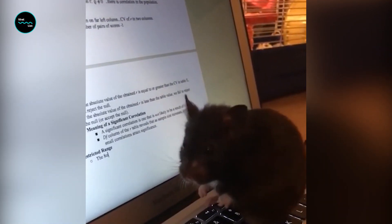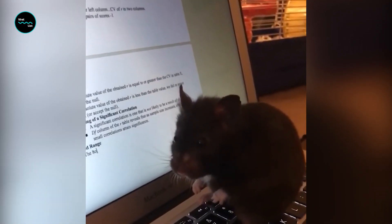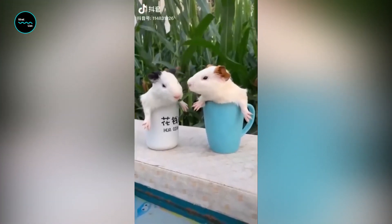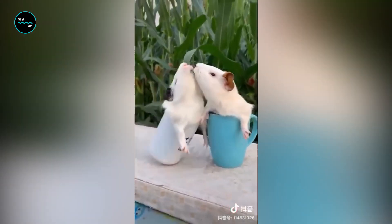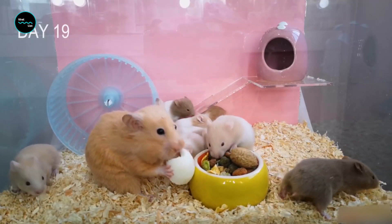While hibernating, its heart drops from the usual 400 beats per minute to just four, and it only takes two breaths per minute. These Syrian hamsters are the most popular species of hamsters kept as pets, and are also sometimes referred to as teddy bear hamsters.